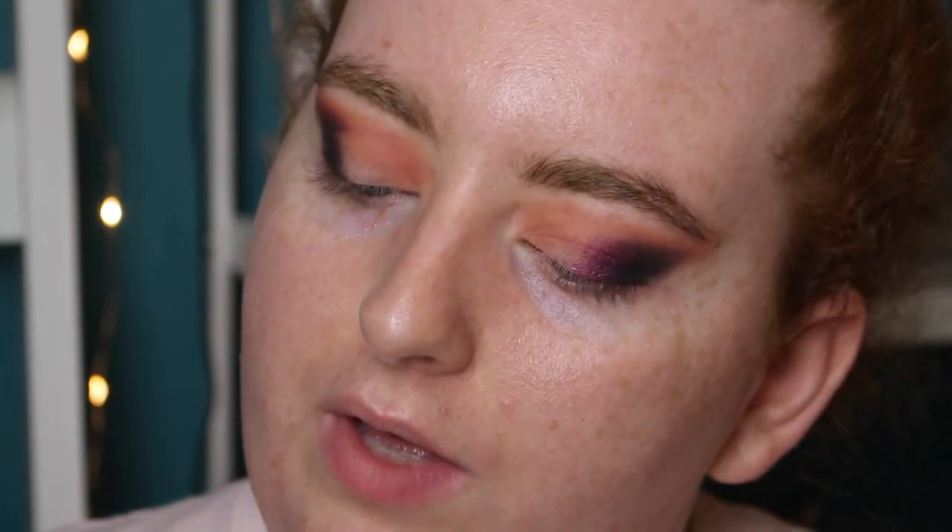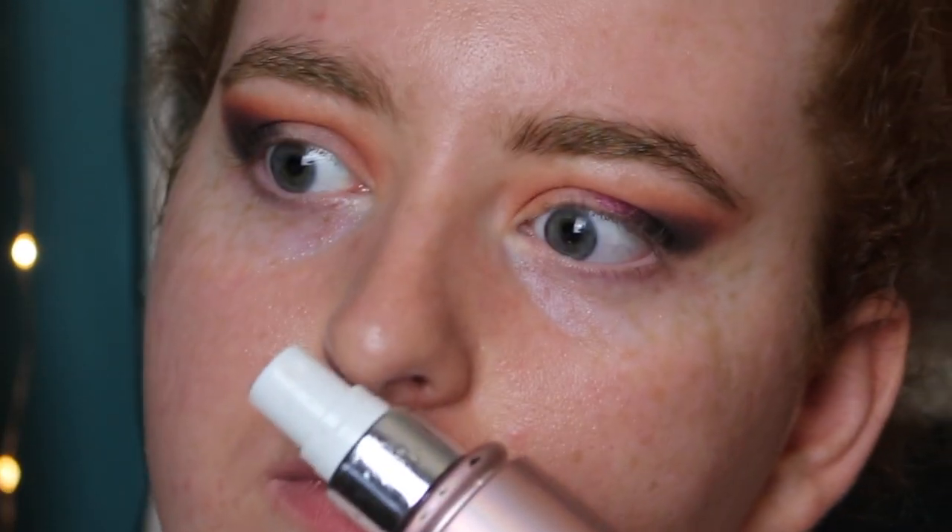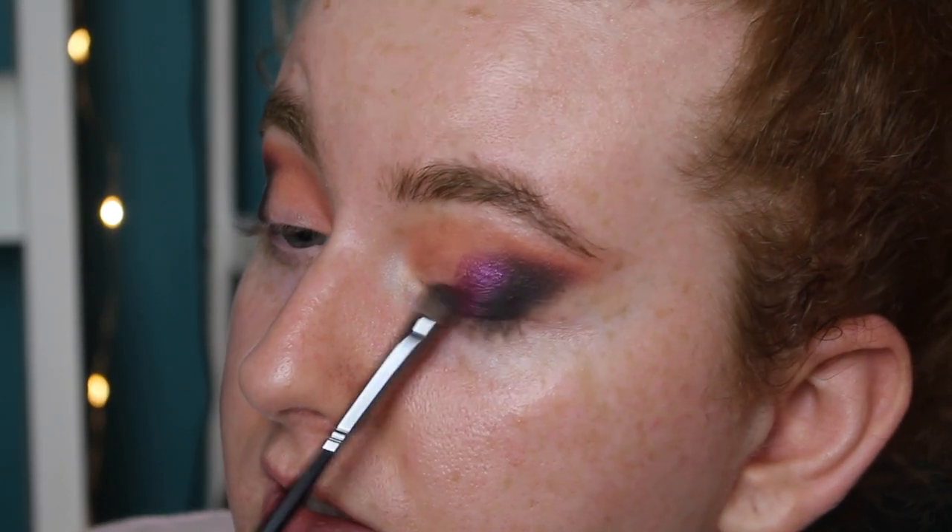I'm using the XX Revolution Glow Fix Brightening Fix and Mist — I love the rose gold rainbow packaging. Mine has leaked a little over the top. It smells really good and the mist is quite fine after you prep it. I'm going to spray it over my eyeshadow now to see if it helps intensify the color.